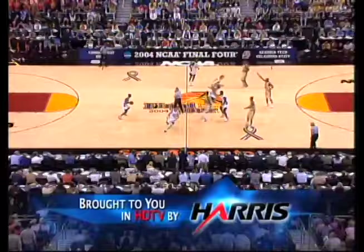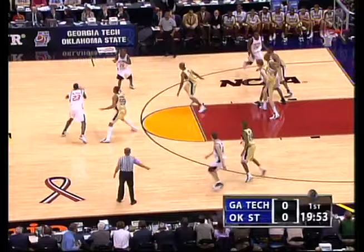Tonight's game is brought to you in HDTV by Harris Corporation, the world leader in broadcast systems, as we get started with the high-seed Oklahoma State in the white uniforms with the first possession.